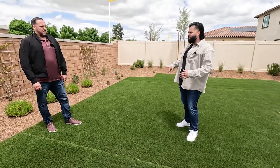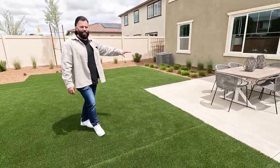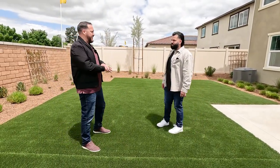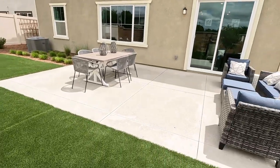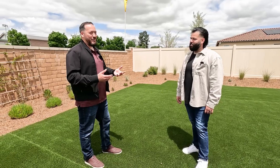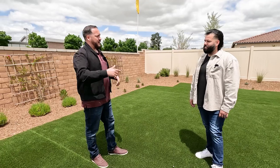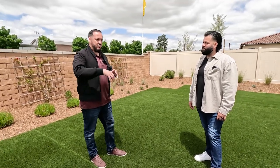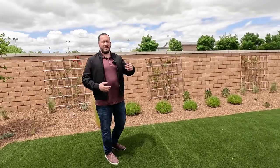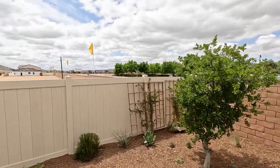Quick reminder: the backyard won't come finished. It's an open canvas — just dirt. No mulch, turf, or cement, and no furniture, but you can do whatever you like. That's standard in all new construction. The front yard does come landscaped — you'll get mulch, a couple plants, and a water/irrigation system hooked up. From back here you can see the community center, the elementary school, and the high school right there.